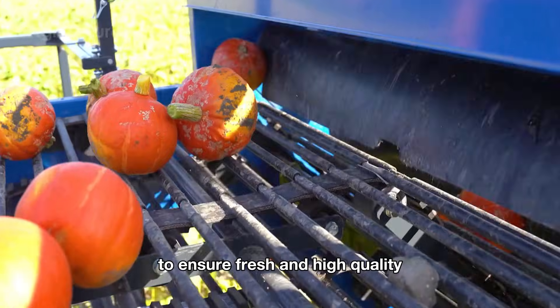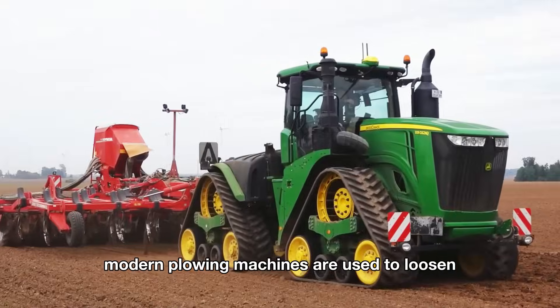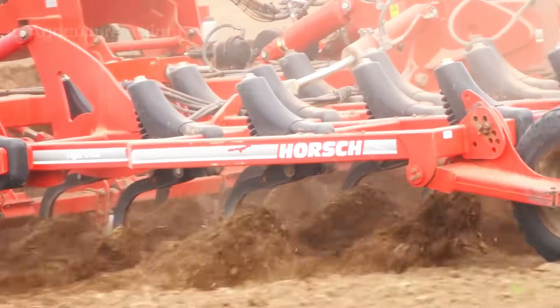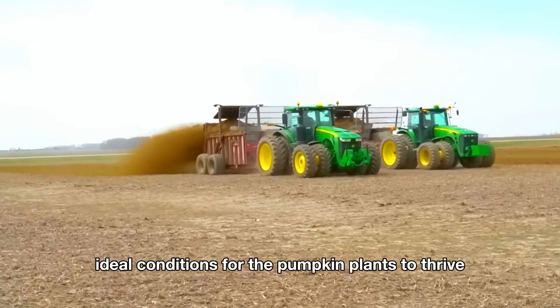To ensure fresh and high-quality pumpkins are ready for the Halloween season, farmers start preparing the soil in early spring. Modern plowing machines are used to loosen compacted soil and remove weeds, while organic fertilizers are added to enrich the soil, creating ideal conditions for the pumpkin plants to thrive.